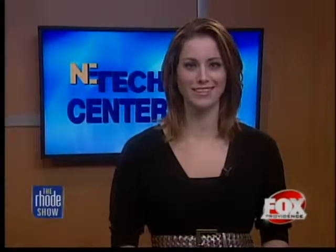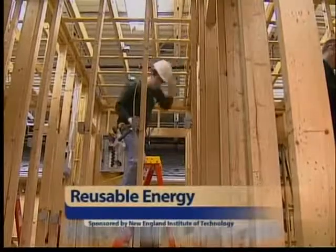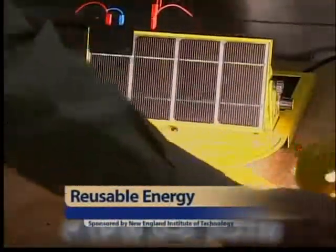It's time to get technical — New England Tech, that is. This school is paving the way towards the future with new and upcoming advancements in technology. New England Institute of Technology is taking strides into the next generation of renewable energy-saving tactics.